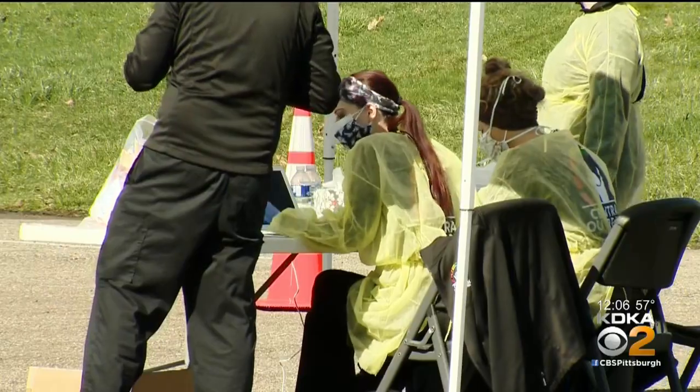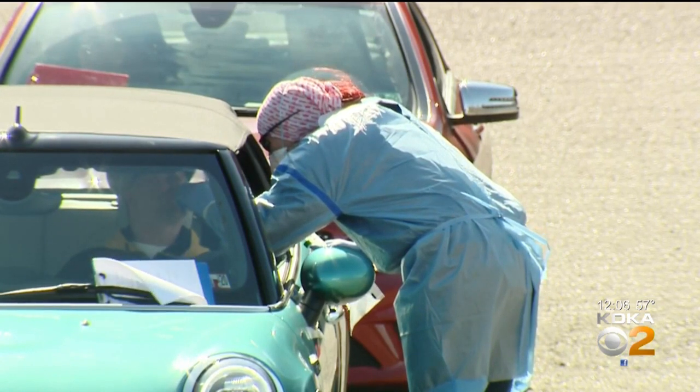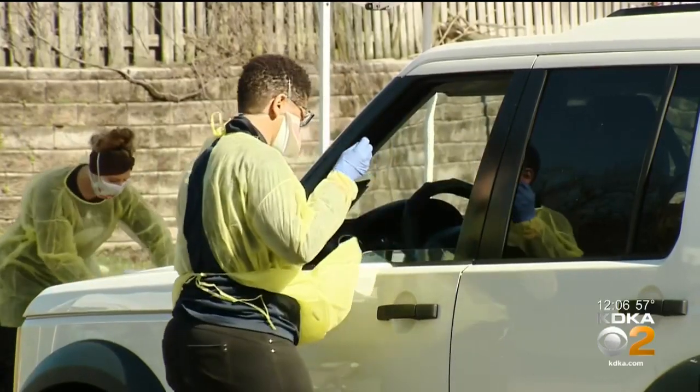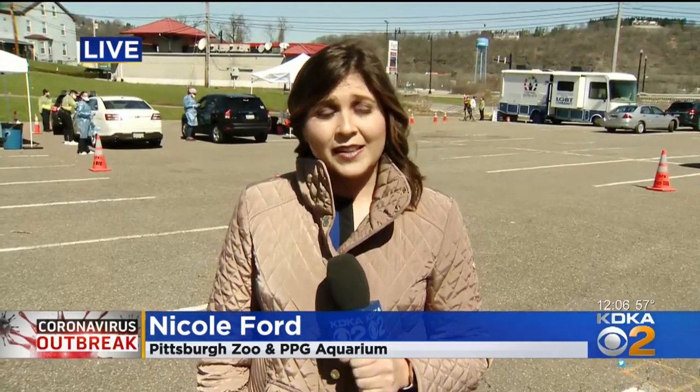Those cars started lining up about 8 o'clock this morning. There were about 100 in line before they even started testing. They tell us they've already used more than 40 tests in just one hour. They have 340 to give out today, but they did just tell me they are planning to come back tomorrow to continue the testing here in the zoo parking lot. Live in Highland Park, Nicole Ford, KDKA News.